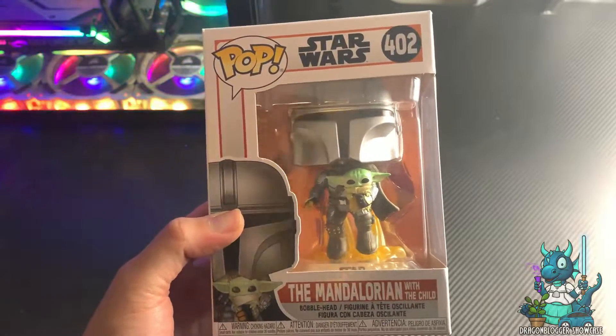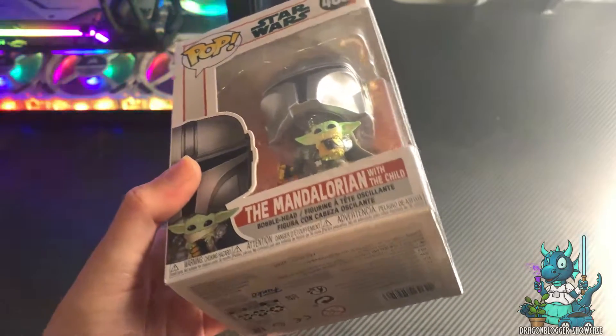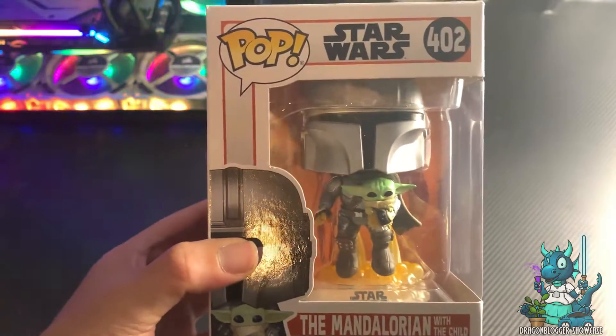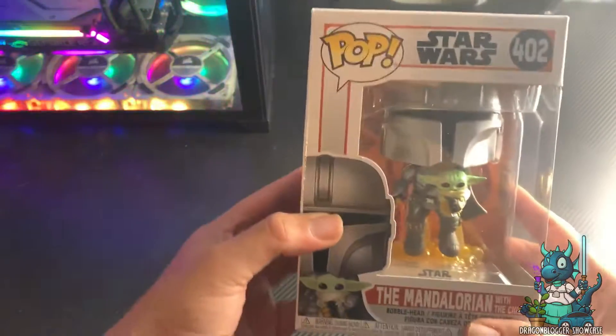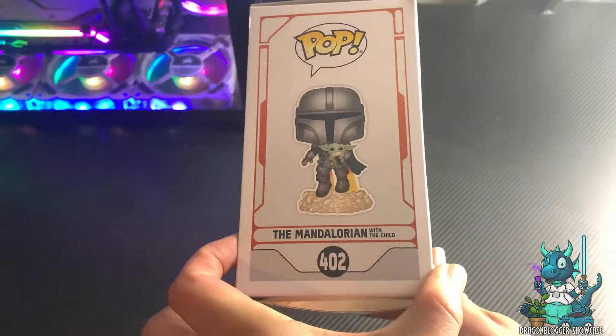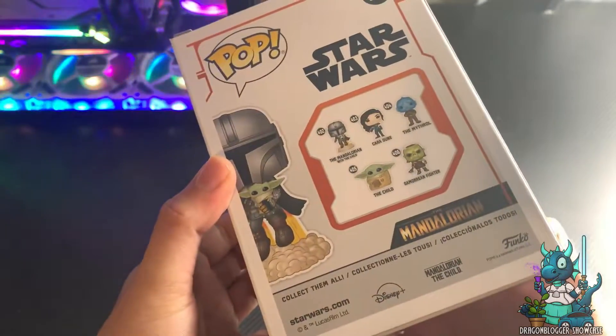Now some Funko Pops are not bobbleheads, but this one — as you can see from the spring — is a bobblehead, which is really cool. I think it's absolutely fantastic for any person who loves Star Wars, The Mandalorian, or just loves Funko Pop. So definitely check this one out.